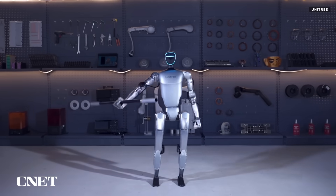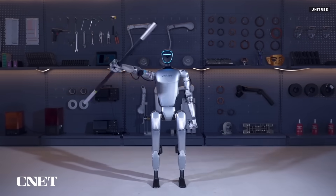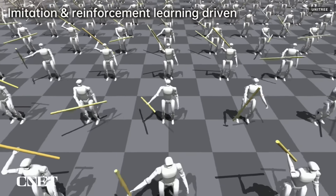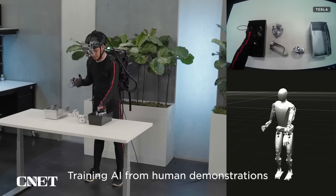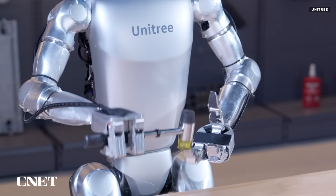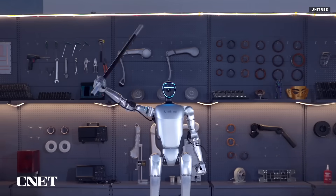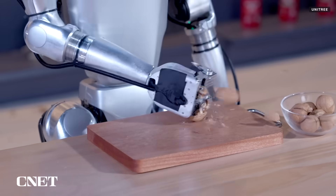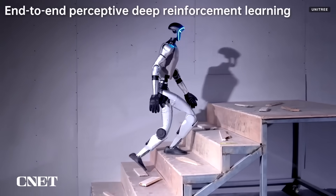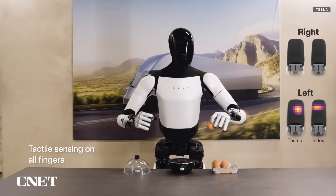The G1 learns new tasks both in simulation and by mimicking human demonstrators. These are very common training techniques in the humanoid robotics industry, from Nvidia's Project Groot to Tesla's Optimus. Unitree has also released clips of its G1 manipulating various objects, performing various tasks, and navigating uneven terrain — all relatively common benchmarks we've seen from other companies.